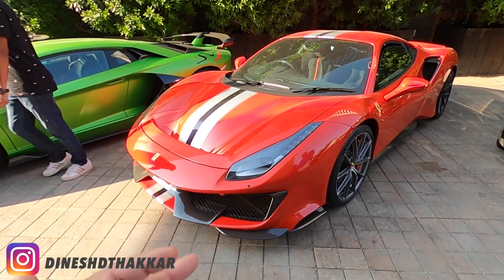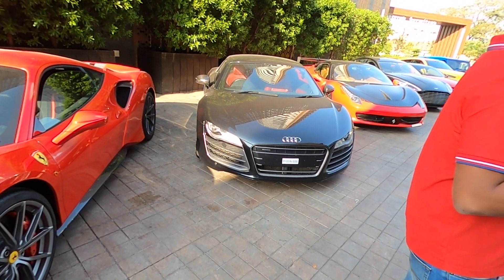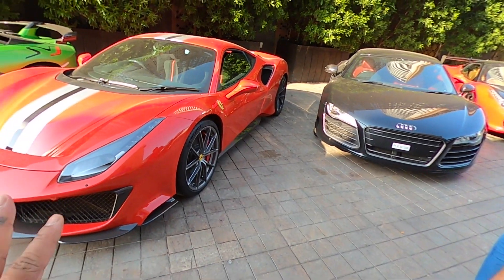Look who we're joined by — Mr. Highway Naturally himself. Here's the 488 Pista from Mumbai. By the way, the R8 is 8 years old. How many kilometers? 7,500. That's it — this is well driven. Not driven. So anyways, moving on. 488 Pista.